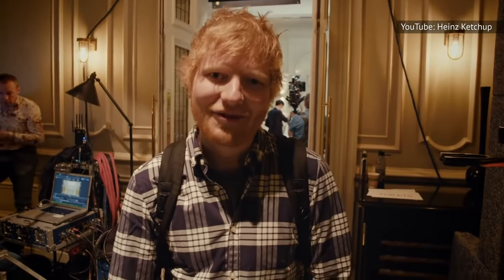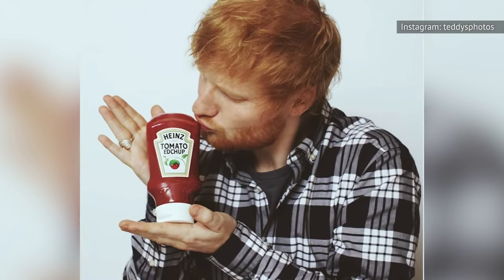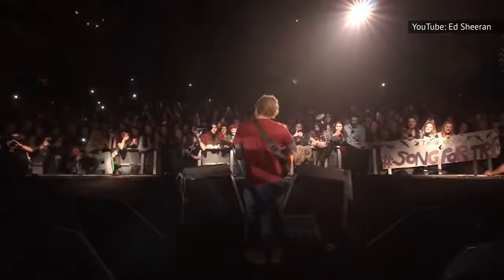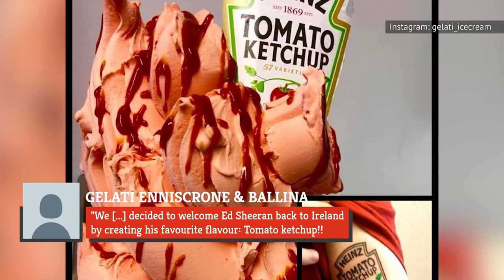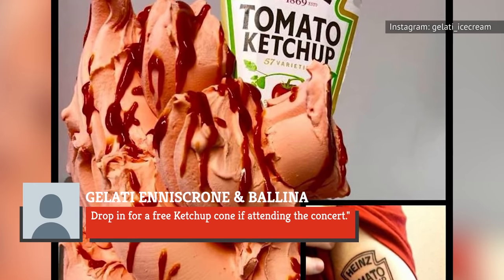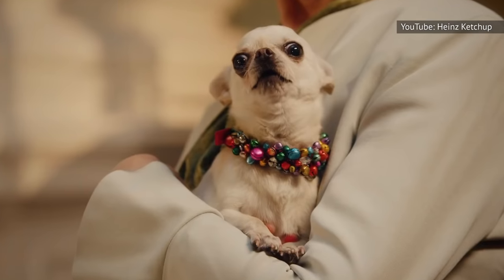Sheeran is, in fact, so obsessed with Heinz that he even starred in a commercial for the product. Seeing an opportunity, a gelato shop in Ireland decided to create a ketchup-infused treat in honor of Sheeran as he was gearing up for a concert nearby. The shop even offered a freebie to concertgoers, writing on Instagram: 'We decided to welcome Ed Sheeran back to Ireland by creating his favorite flavor, tomato ketchup. Drop in for a free ketchup cone if attending the concert.' The gelato was made with real ketchup and even topped with a drizzle for good measure. We'll take an extremely hard pass — but then again, we're not Ed Sheeran.